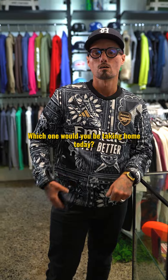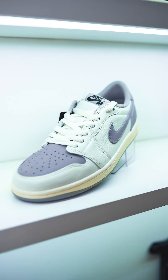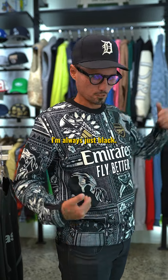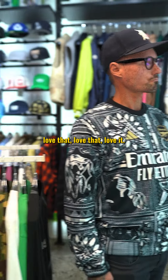Uncle Daniel, if you could have one shoe for free, which one would you be taking home today? The Total One Low — it looks gray, I love the different leather panels. I wear a lot of dark tones, always just black, and I like the sneaker to be the one that pops out at the bottom when I'm wearing all black.